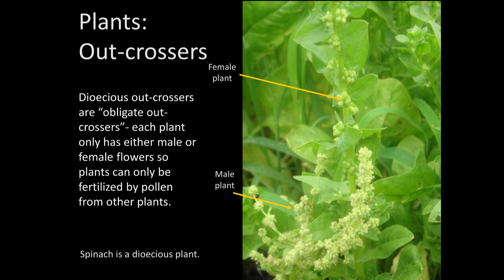There are also dioecious outcrossers, meaning two separate plants — a male plant and a female plant. Spinach is an example of a dioecious outcrosser. You can see where the seeds are immature and green on the female plant. The male plant has a lot of pollen — if you were to shake it, you'd be able to see the pollen blow off in the air, because that's how it would pollinate the female.